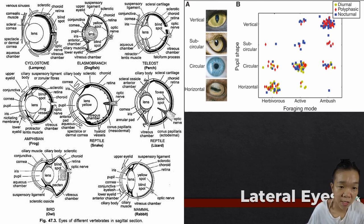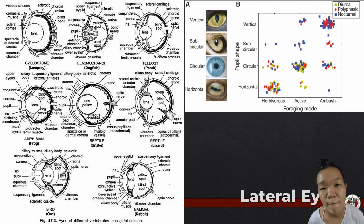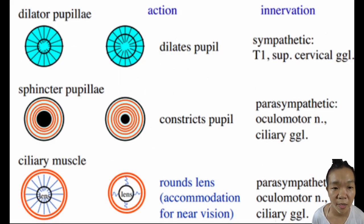The lens focuses light onto the retina and its shape may differ among vertebrates. The muscles of the iris diaphragm and ciliary body are intrinsic eye muscles, which in reptiles are made of striated muscles, allowing for faster adaptation to changes in light intensity or focus.